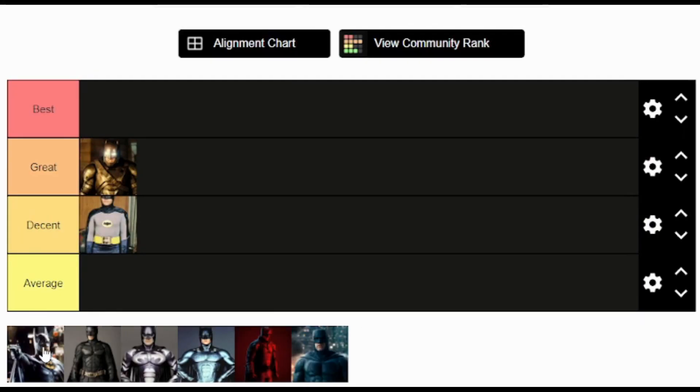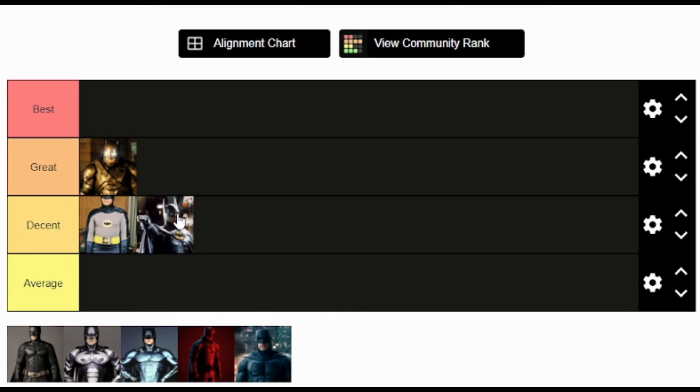Now we move to Michael Keaton's Batman and his costume. This was the introduction to most of us who have been Batman fans — really the one that got us all watching these Batman movies. His suit was this new leathery, rubbery-looking thing with the big yellow logo on the front and the cape attached. It's a classic Batman look: all black with that iconic symbol in the middle. I think it did justice and worked perfectly in the two Batman films he was in. For me it goes in the decent tier — I like it but I don't love it.